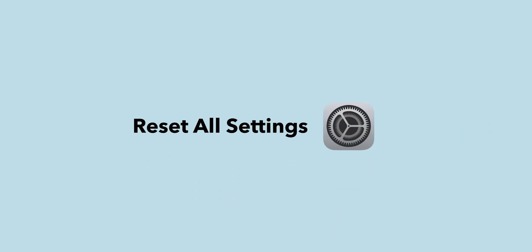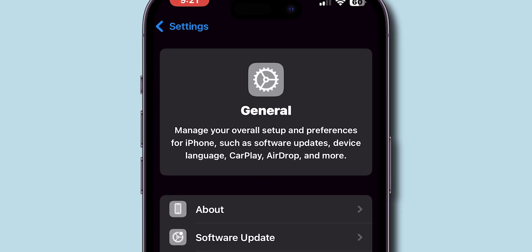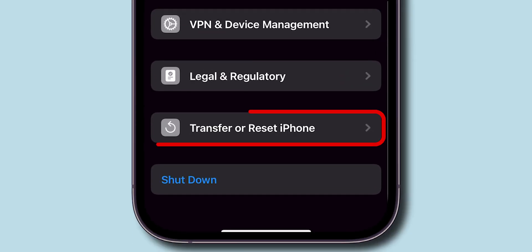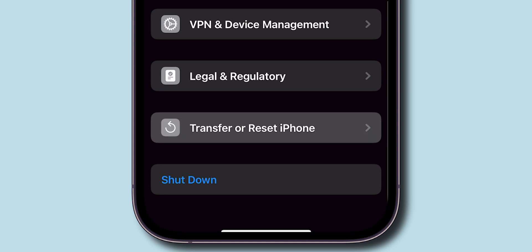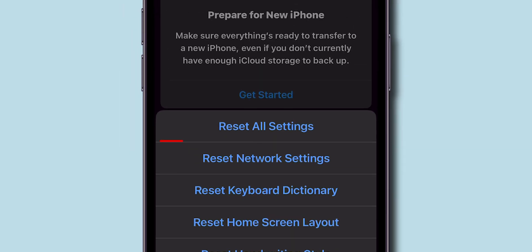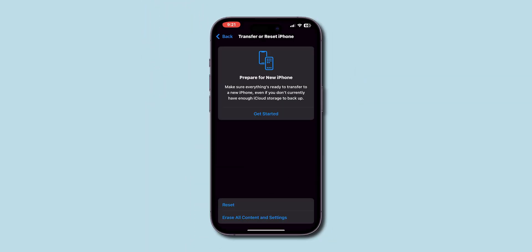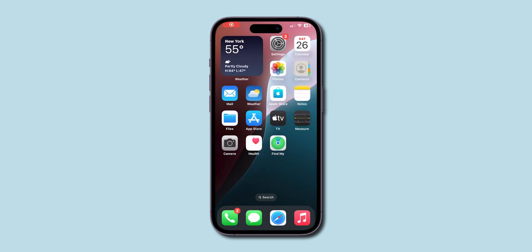If it is still making random calls, reset all settings. Go to the Settings app, scroll down and tap on General. Scroll down and look for the option Transfer or Reset iPhone and click on it. Tap on the Reset option, then select Reset All Settings. Enter your Screen Time passcode and confirm it. After resetting all the settings, check if the iPhone is making random calls or not.